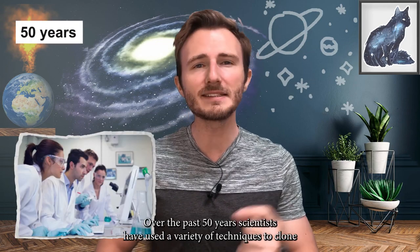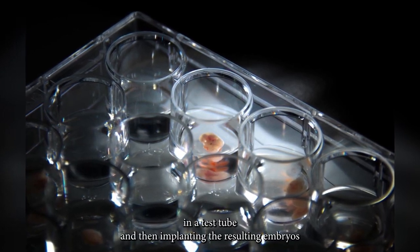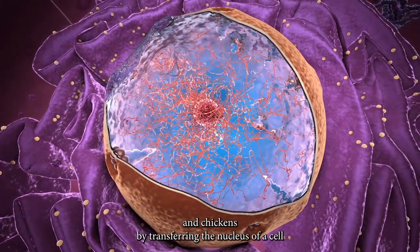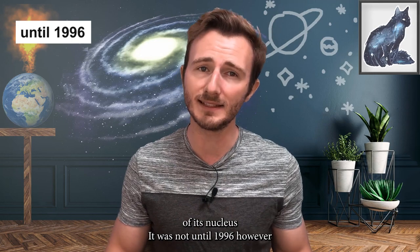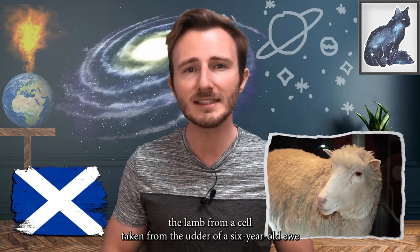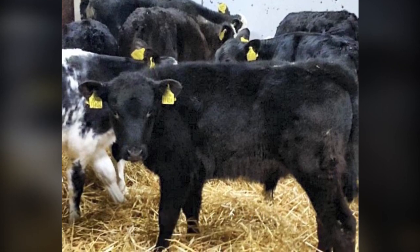Over the past 50 years, scientists have used a variety of techniques to clone a wide range of animals. In 1979, researchers created the first genetically identical mice by dividing mouse embryos in a test tube and implanting the resulting embryos into adult female mice. Shortly thereafter, researchers produced the first genetically identical cows, sheep, and chickens by transferring the nucleus of a cell from an early-stage embryo into an enucleated egg. It was not until 1996 that researchers succeeded in cloning the first mammal from a mature somatic cell — after 276 attempts, Scottish researchers produced Dolly from a cell taken from the udder of a six-year-old ewe. Two years later, researchers in Japan cloned eight calves from a single cow, but only four survived.